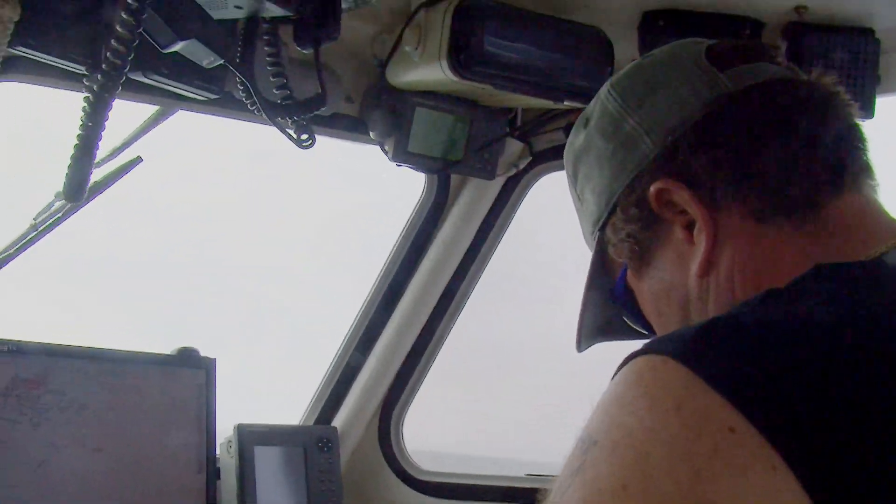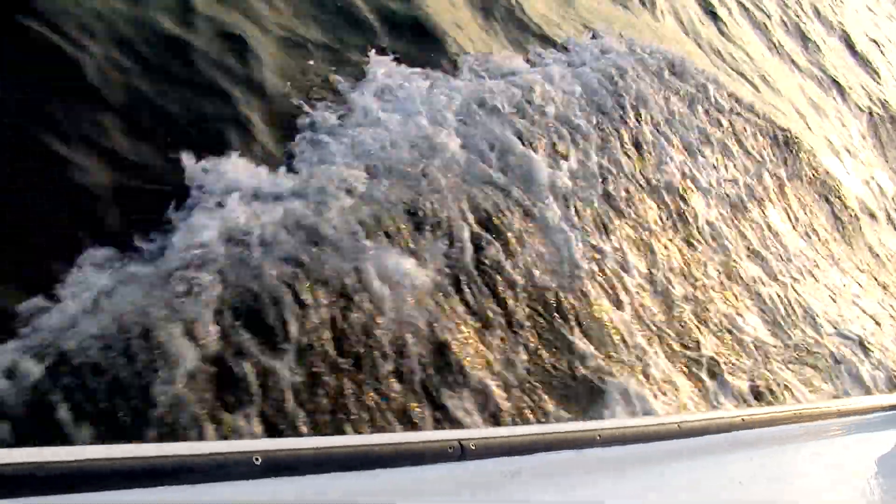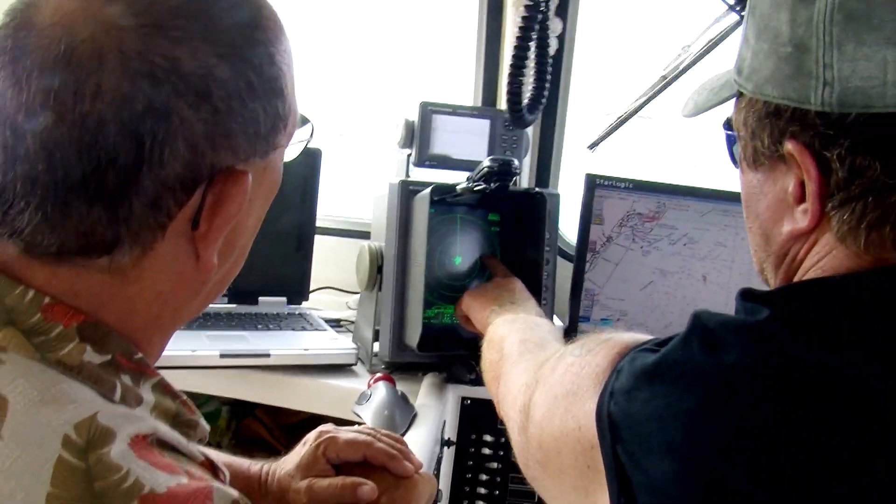37 degrees, 36.8 minutes. And we are heading towards the last known coordinates of the payloads, floating in the water.